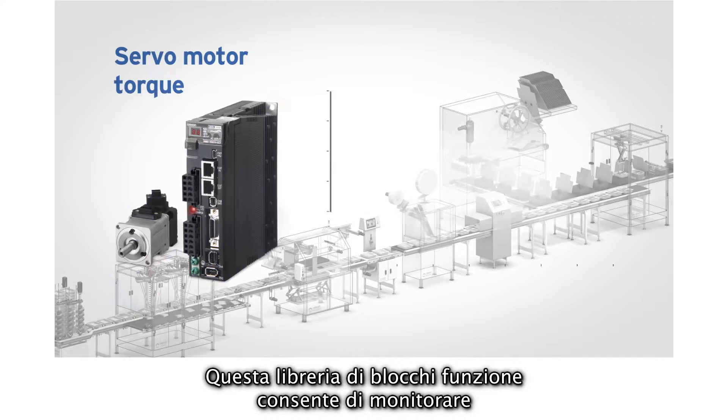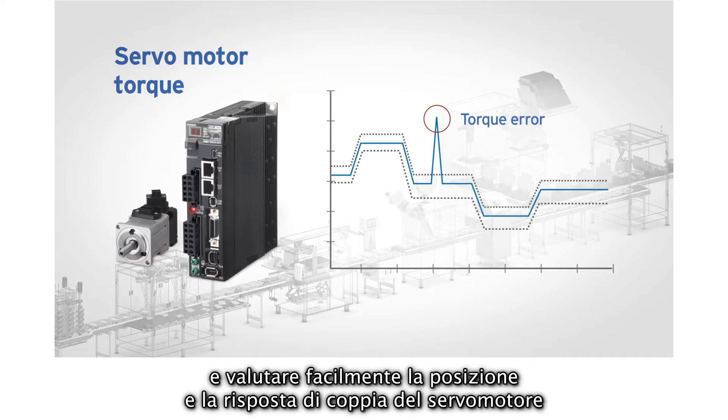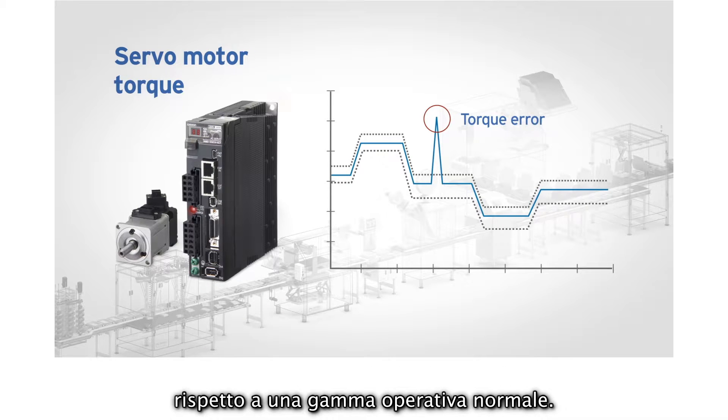With this function block library, you can easily monitor and evaluate the position and torque response of the servo motor against a normal operating range.